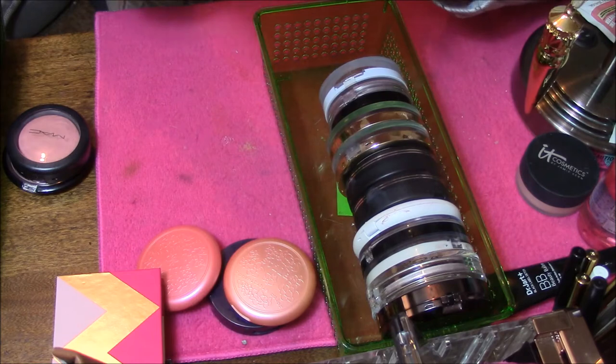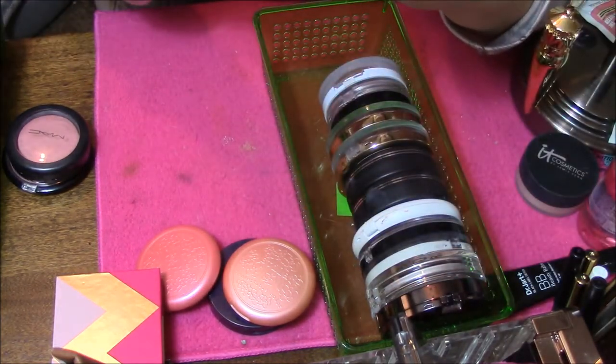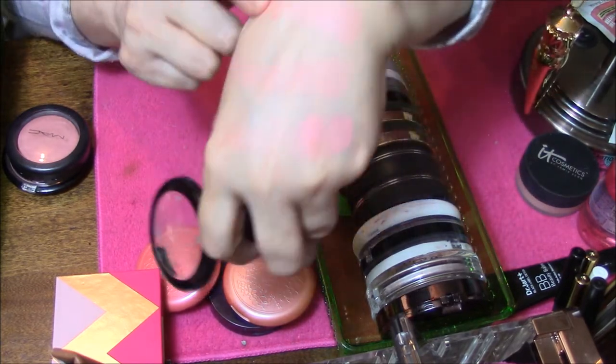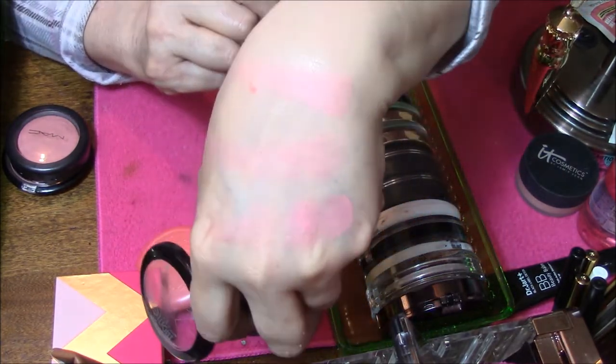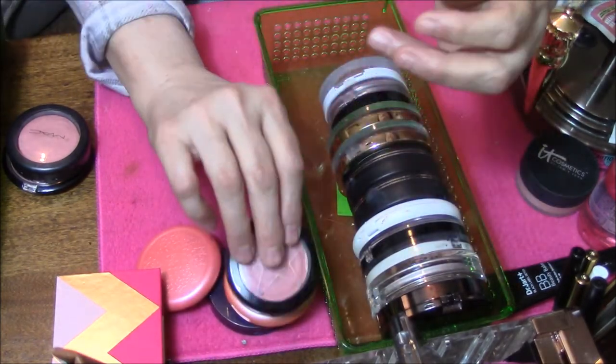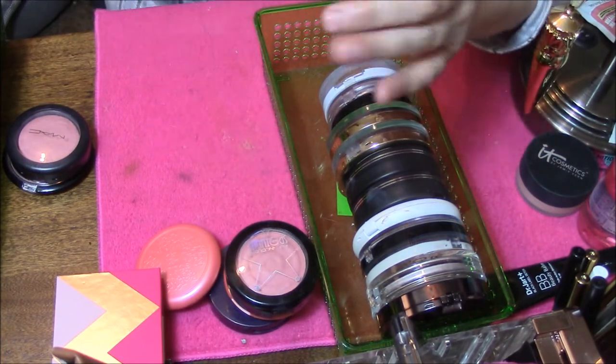Clean Color Spotlight — this one here is very cute. But I'm going to give this one away, put it in my giveaway, just because it's very patchy on me.